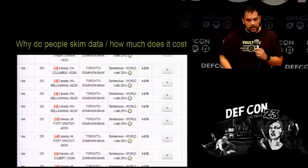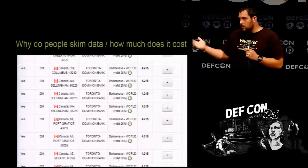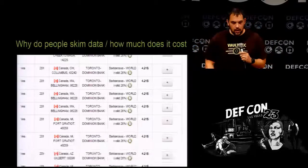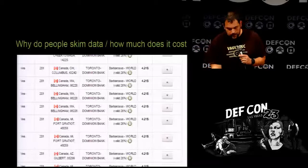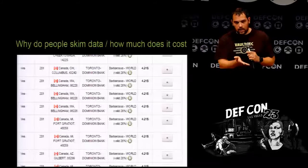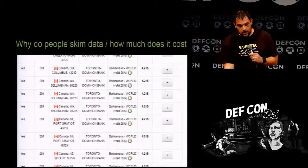How much does it cost? Some of these are $4.50 up to — I think the highest ones I've seen range from $3 up to $40, $150 for some of the really big ones. I have a script that does analytics on the data and how validity rates go down and affect the price.